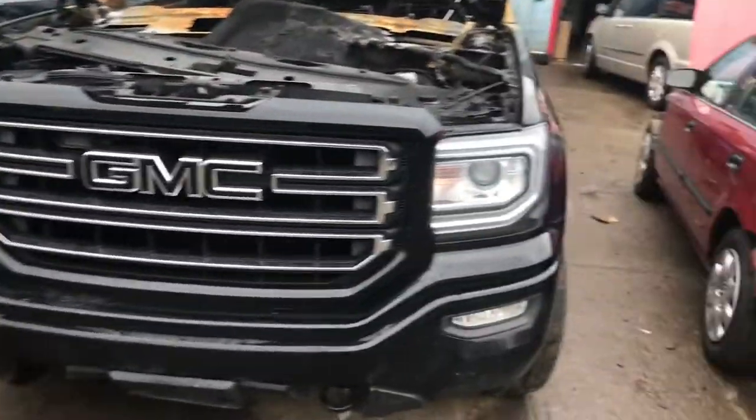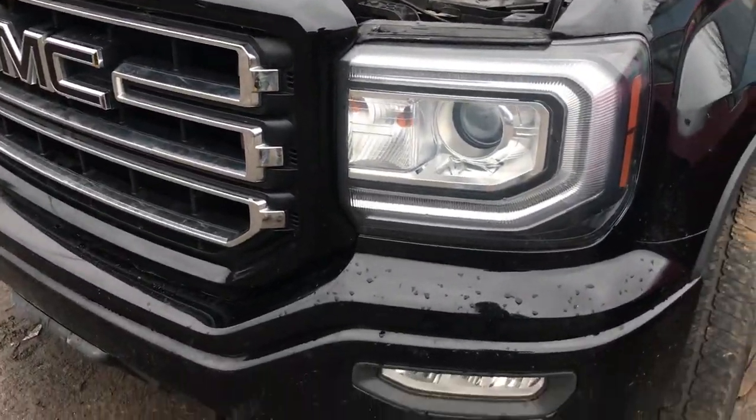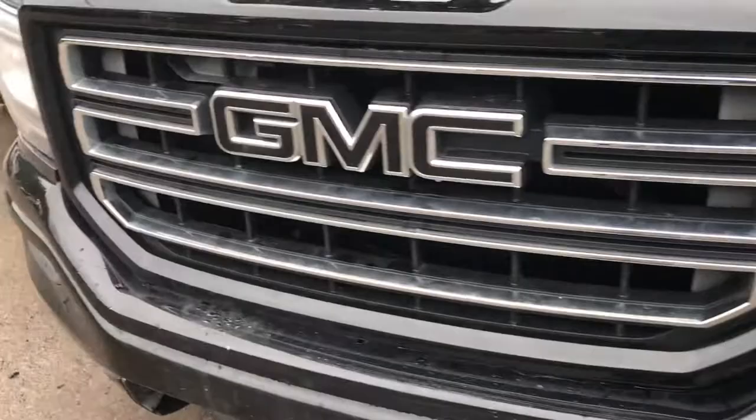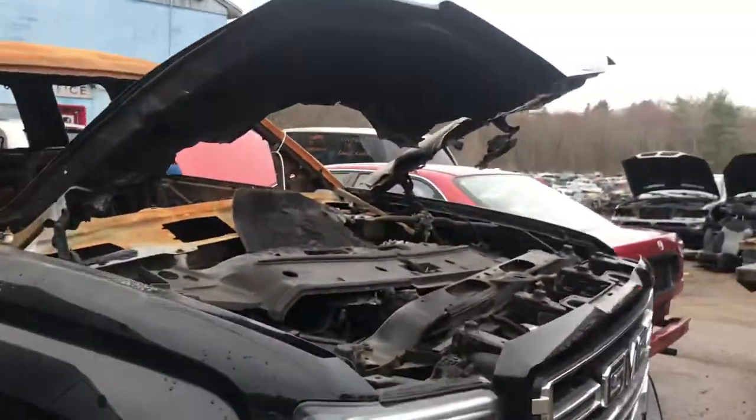2016 Sierra 1500, car doesn't start, engine fire. Headlights are good, front bumper good, grille good, other headlights good. Hood is no good.